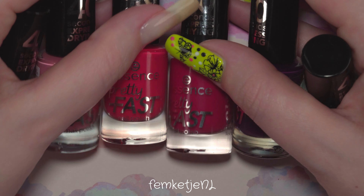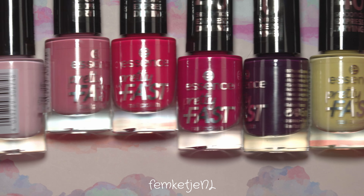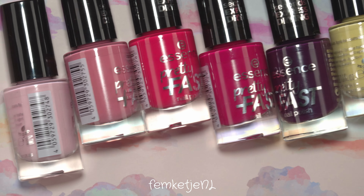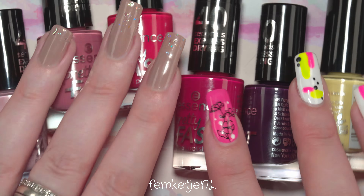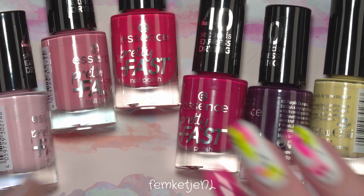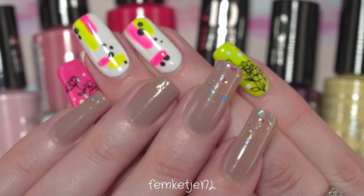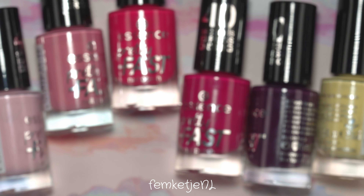Those were all six colors from the Essence Pretty Fast collection. I really hope they come out with more colors. All bottles contain five milliliters and they are 1 euro 39 here in the Netherlands — prices may vary depending on where you live. Thank you guys so much for watching, I really hope you liked it, and I hope to see you in my next video.